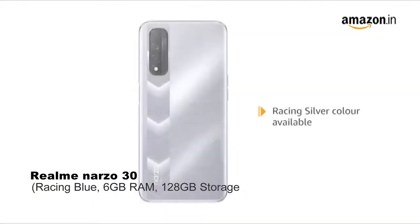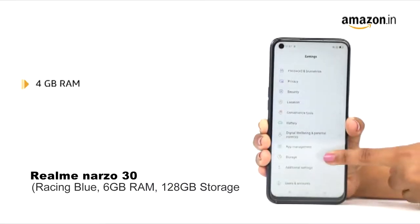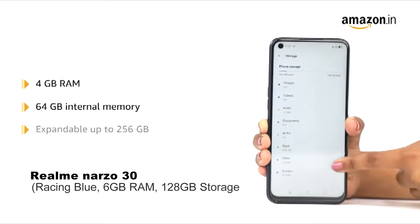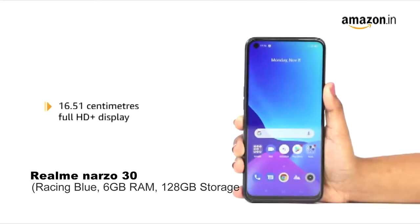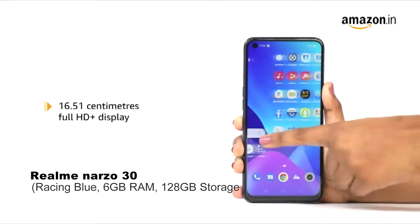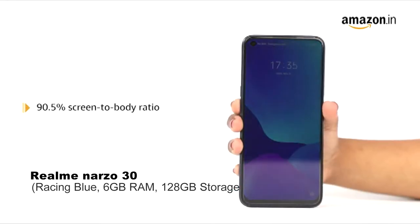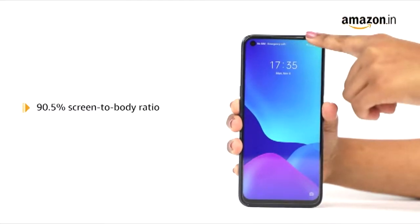The smartphone comes with 4GB RAM and 64GB internal memory, which is expandable up to 256GB. The Realme NARZO 30 is fitted with a 16.51cm full HD plus display, with a 90.5% screen-to-body ratio for a borderless visual experience.